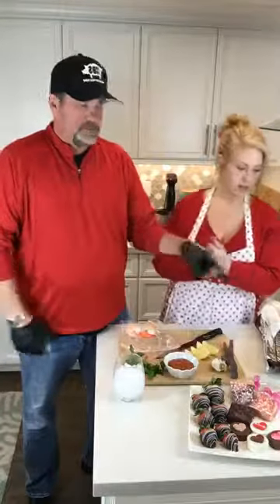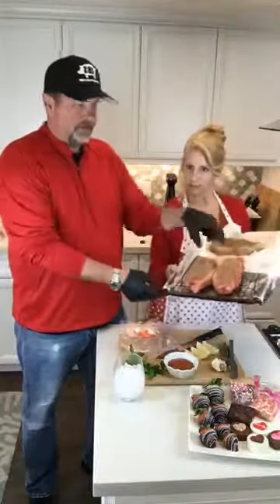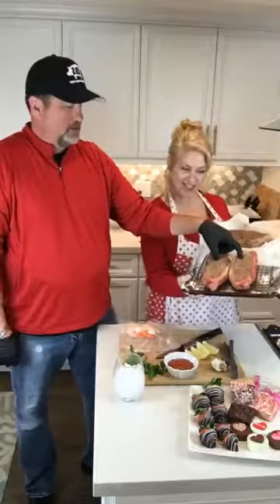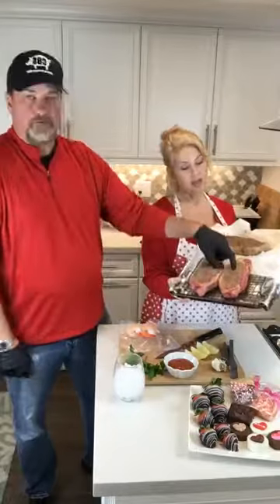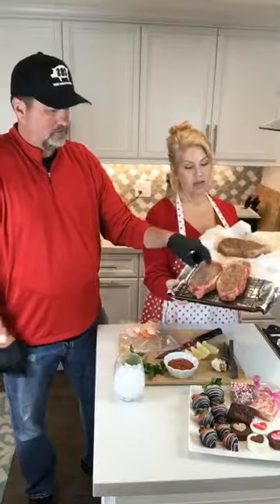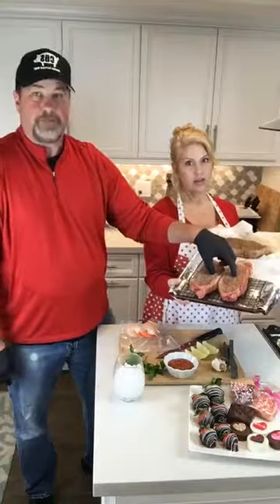We sell a pre-packaged meal this year. Every year we try to mix it up a little bit. We're going to do two prime — real prime — 12-ounce New York strips. That's the highlight of the package.